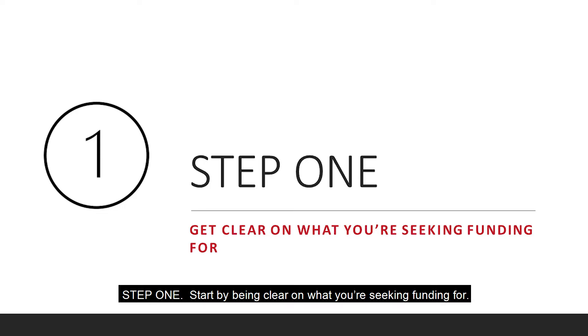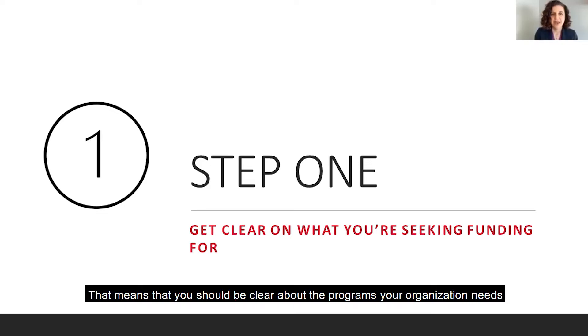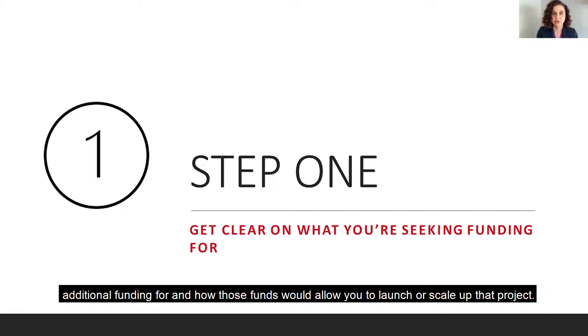Step one: start by being clear on what you're seeking funding for. Foundations often fund specific programs or projects rather than providing general operating support. That means you should be clear about the programs your organization needs additional funding for and how those funds would allow you to launch or scale up that project.